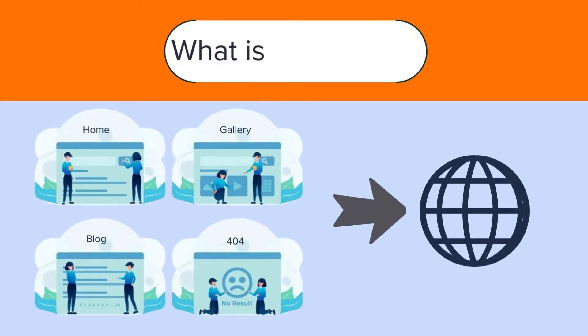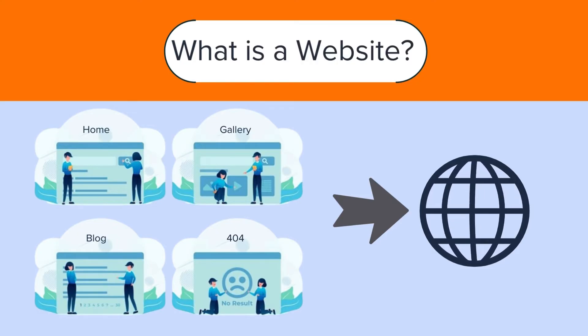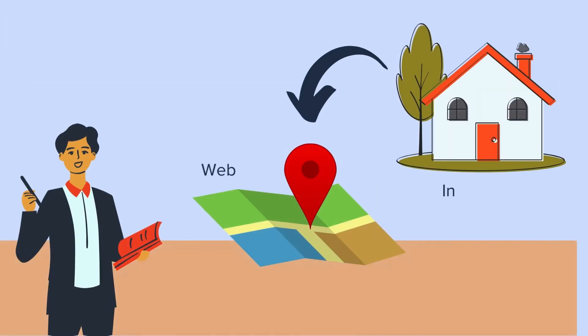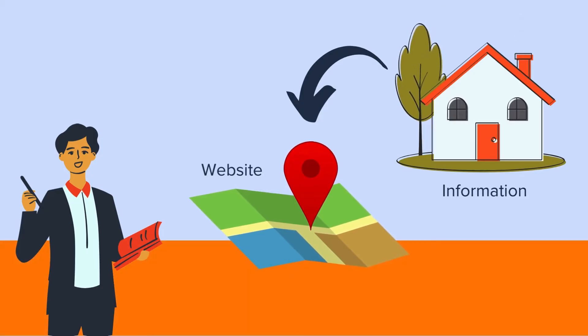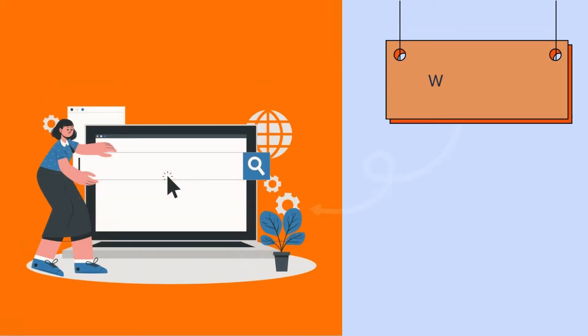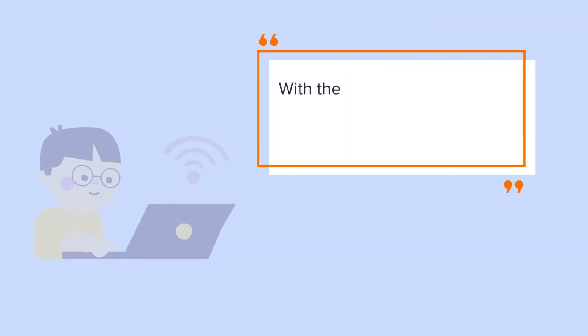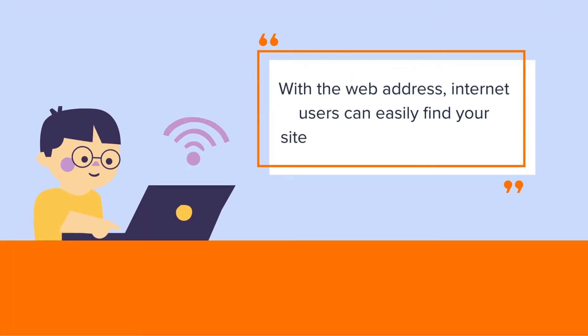First of all, let's find out what a website is. A website is a collection of web pages accessible through the internet. Just like a physical site on land where you make a house and live, you make a website on the web and your information lives on it. And just like the address of your house, your website will also have a unique address called a web address. With a web address, internet users can easily find your site and access its information.